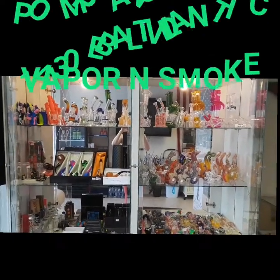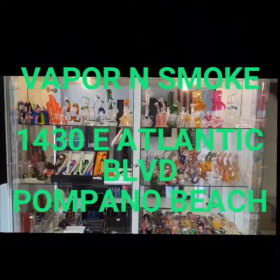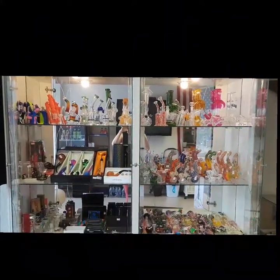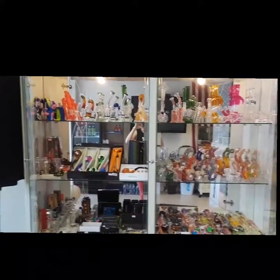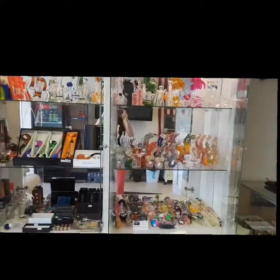Hi, I'm Charity at the Vapor and Smoke in Pompano Beach. The address here is 1430 East Atlantic Boulevard. I'll give you a little tour of our showcase.